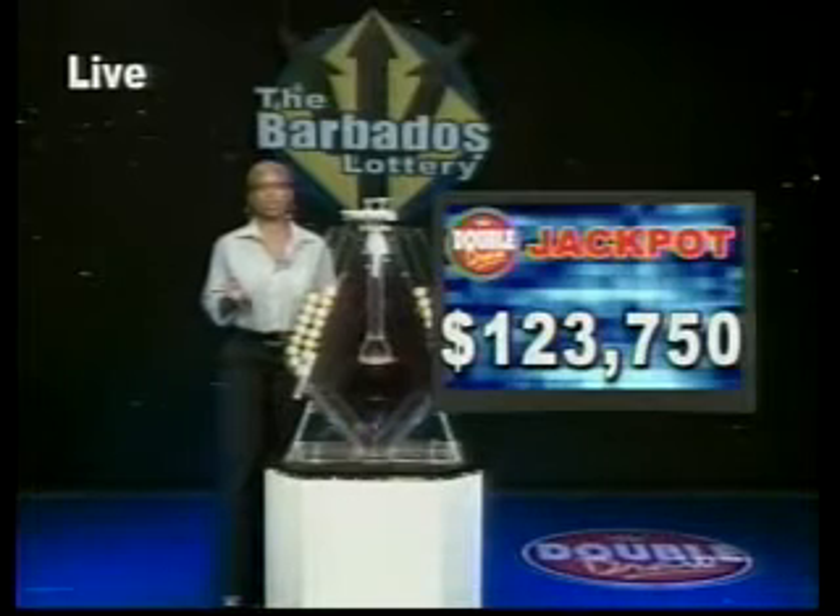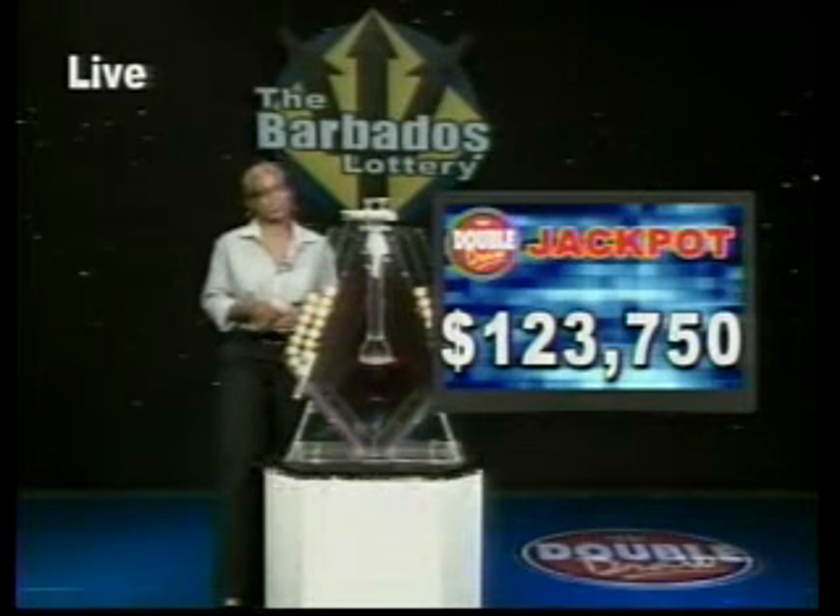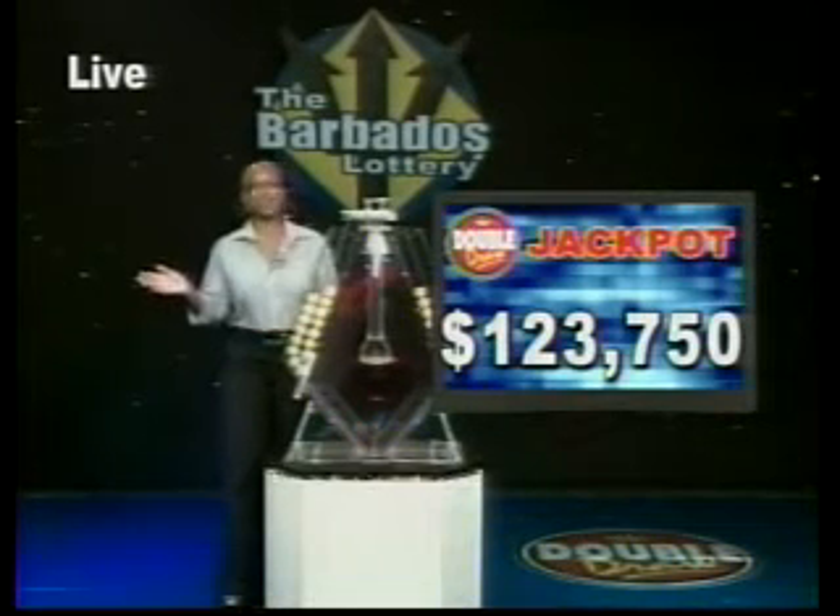When you choose the multiplier option, you've got the chance to increase your winnings up to five times the amount — but that's except on the Double Draw Match 7 Rolling Jackpot. And that jackpot is now $123,750, and it climbs by $1,000 daily.